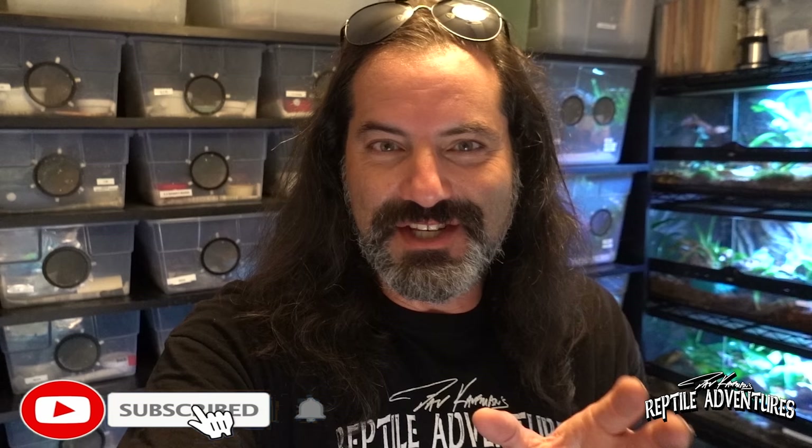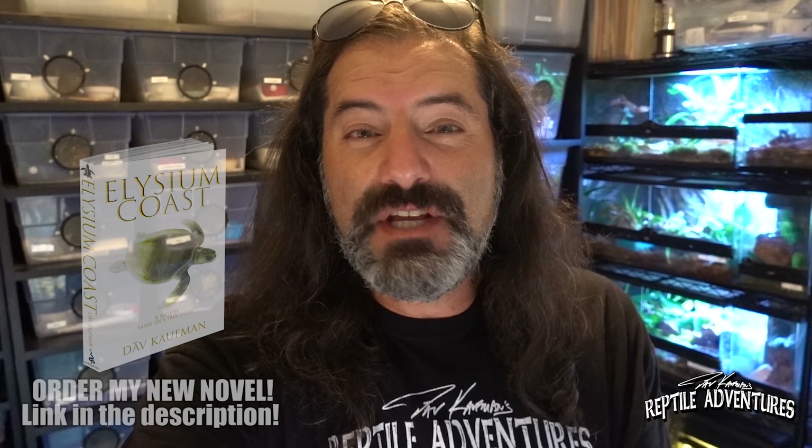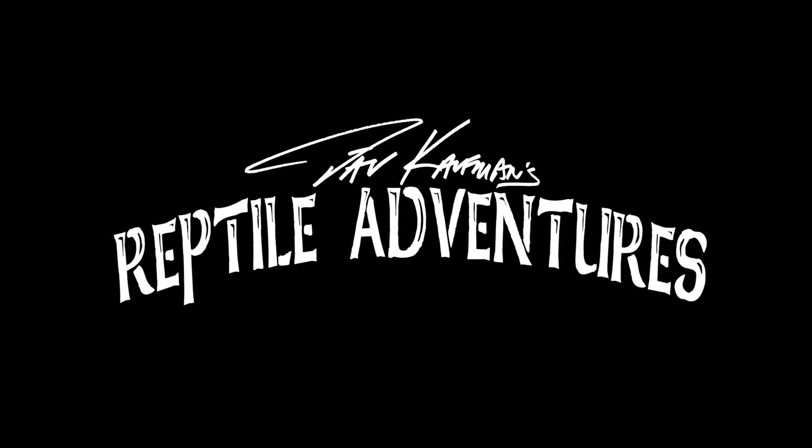Not only are we going to see some amazing crested geckos, but Emily has actually been working with these crested geckos for 15 years and has amassed a ton of knowledge about these really incredible geckos. I'm Dave Kaufman, and these are my reptile adventures.